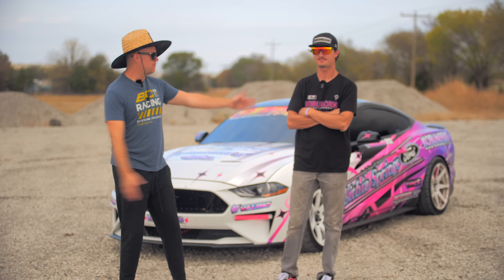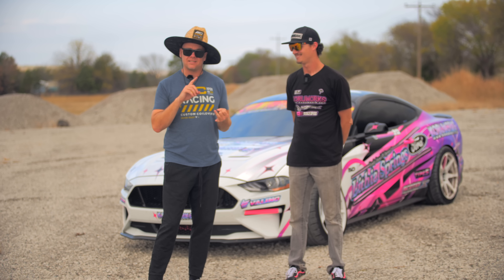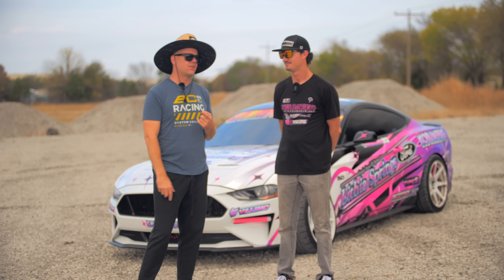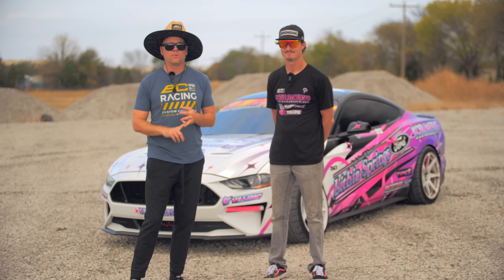Hello YouTube. This is my buddy Ben Hobson — we check in with him time to time. He has driven 240SXs in my series in Florida, at home, in Formula D. He drives an R33 Skyline over in Japan with me. He's been around the block. He's a seasoned driver. Super good.